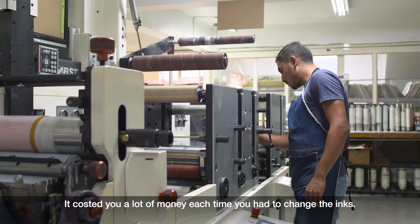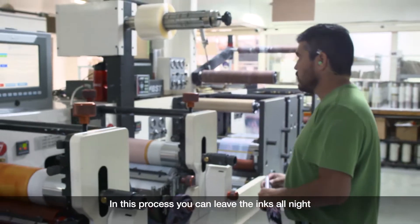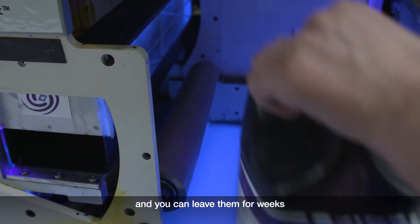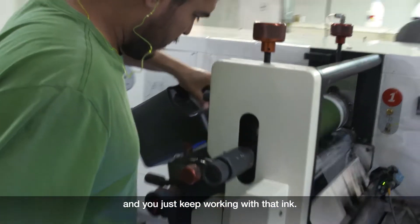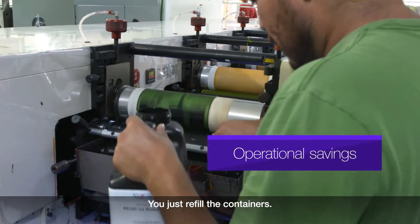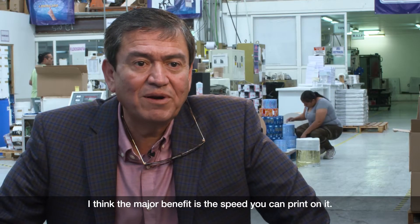It costs you a lot of money each time you have to change the inks. In this process, you can leave the inks all night, even weeks, and just keep working with that ink. You just refill the containers. I think the major benefit is the speed you can print at.